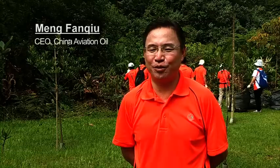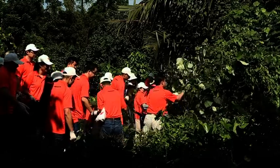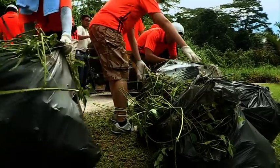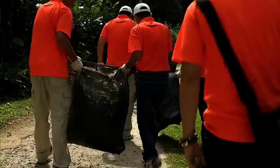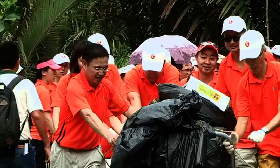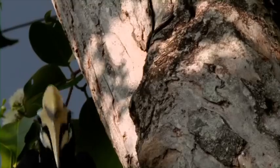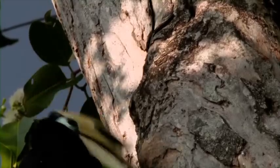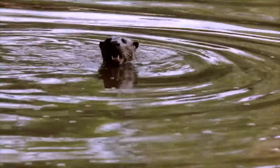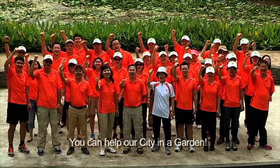Environmental protection is a priority in our company. We feel fortunate to be able to live in Singapore, a country well known for its greenery. All of us have a duty to play a part in conserving Singapore's environment. So as you've seen, you too can play a part for the plants and animals in our city in the garden. You can love our city in the garden!